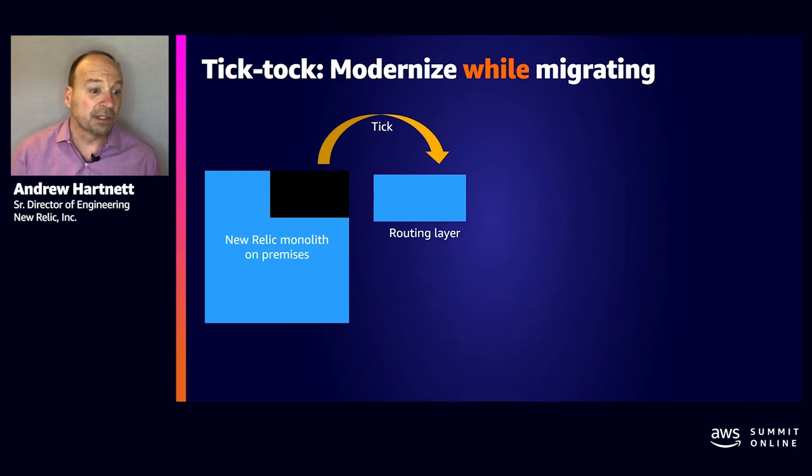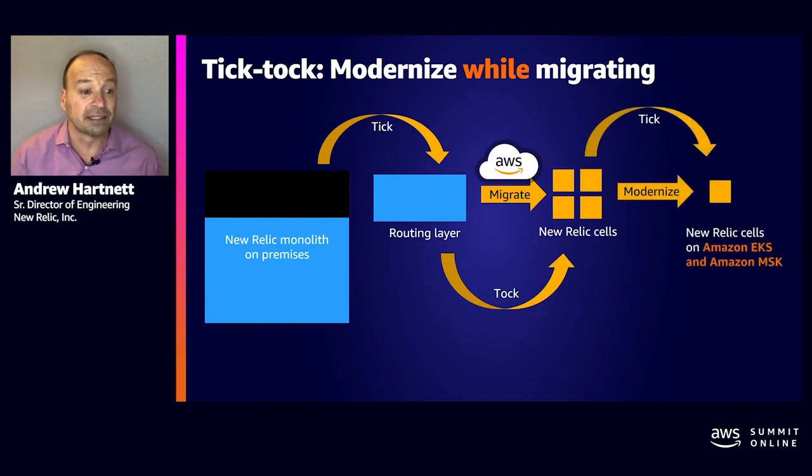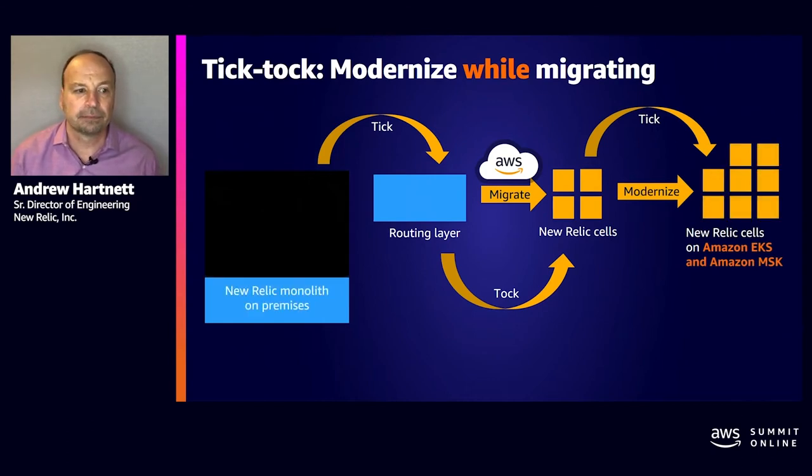Before the migration started, we created a smart routing layer. During the migration, we moved our data directly to MSK and our services to our own Kubernetes system. We then took the time to update our services to take advantage of EKS, and started to move those services to our EKS cells to take advantage of auto-scaling, spot instance support, and the control plane being managed by AWS.